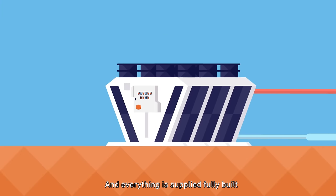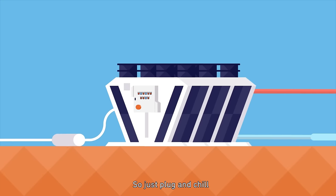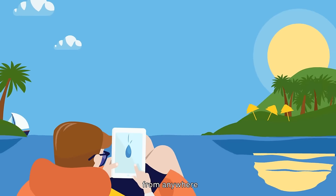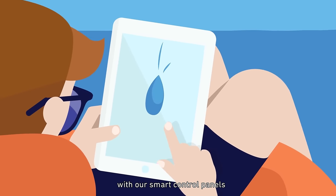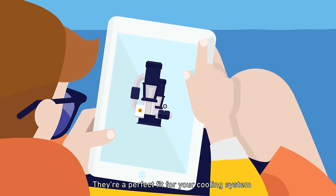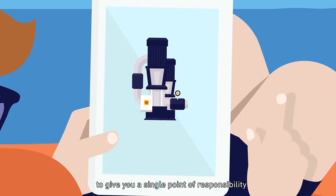And everything is supplied fully built and in pre-commissioned form — so just plug and chill. While you control everything from anywhere with our smart control panels. And did we mention our custom water pump sets? They're a perfect fit for your cooling system to give you a single point of responsibility.